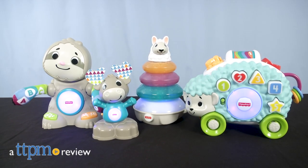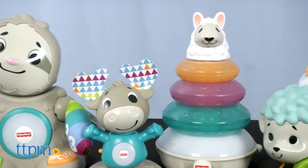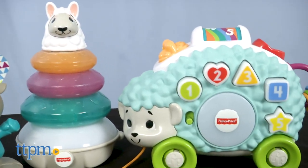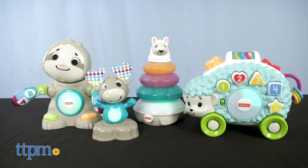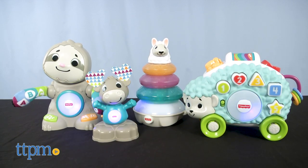Play and learn together with Linkamals. Hi, I'm Laurie from TTPM, here with four of Fisher-Price's new Linkamals toys. These are educational baby toys featuring on-trend animals that are fun to play with on their own, but interact with each other. If you're looking for the coolest baby toys, click subscribe below to see all of our video reviews. Let's take a look at each one of these toys individually.